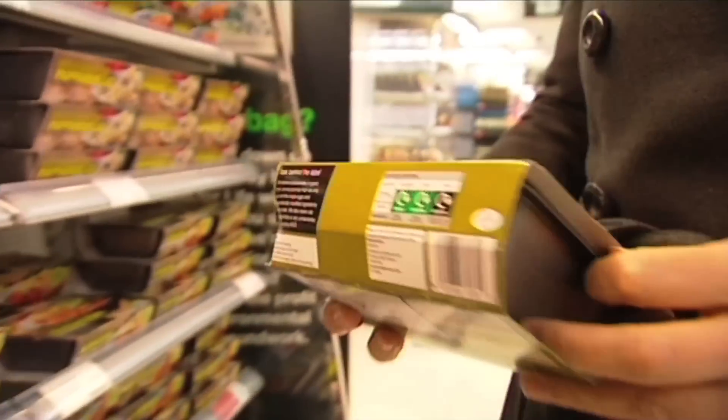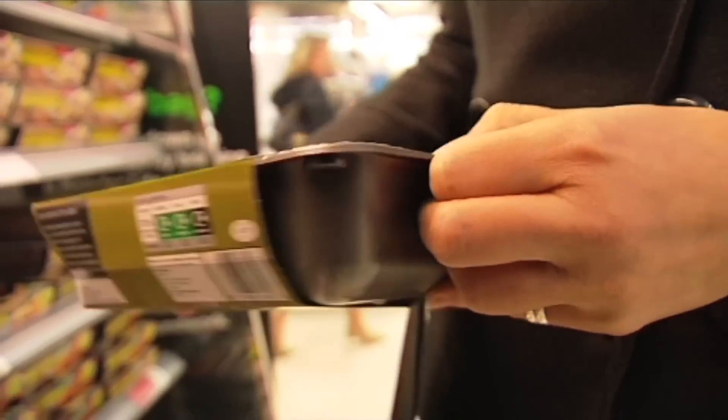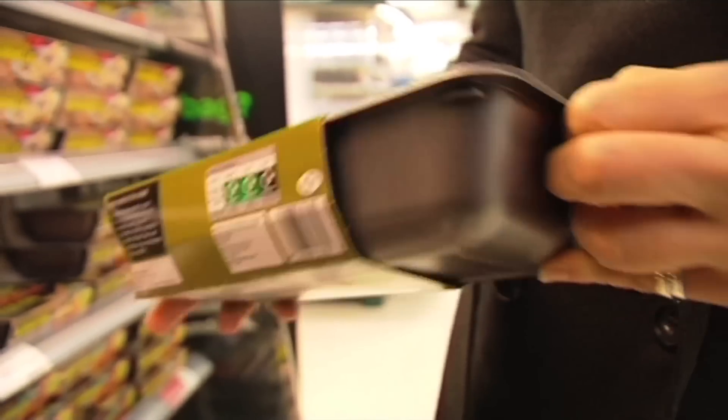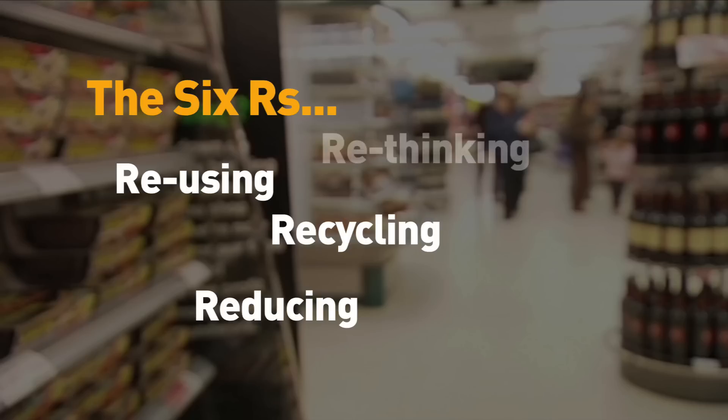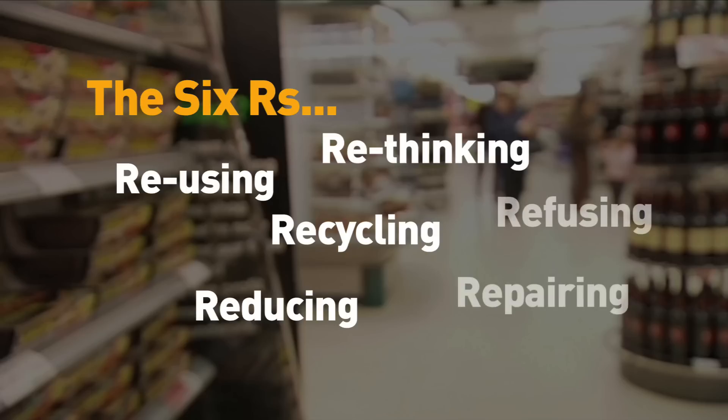With more and more of us thinking about the environment, that means when it comes to packaging we want retailers, suppliers and everyone else to focus on the six R's: making more use of recycled materials, creating packaging that has more than one use, reducing the amount of materials and using sustainably sourced ones wherever possible, and in some cases rethinking the product completely, perhaps doing away with packaging altogether.